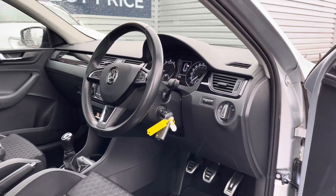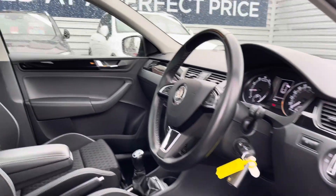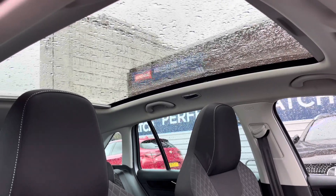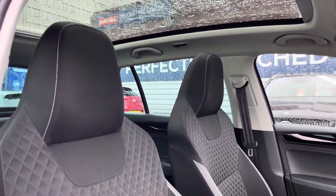Up front you'll find your leather wrapped multi-function steering wheel. Up top you have the fixed panoramic roof that allows sunlight to flood into the interior for a nice airy spacious feel.